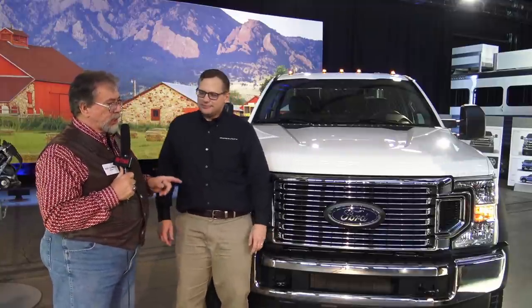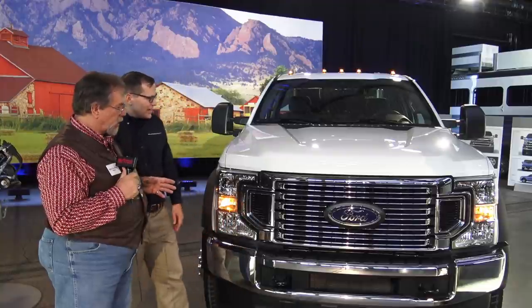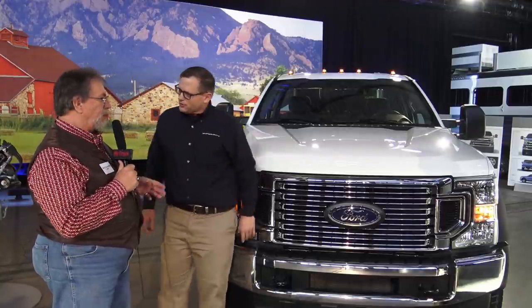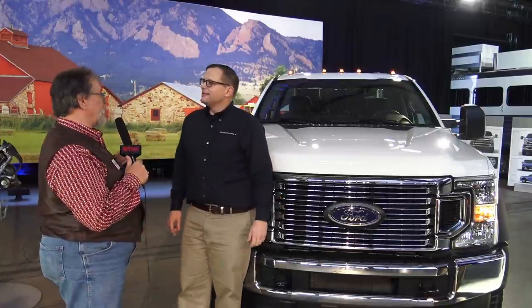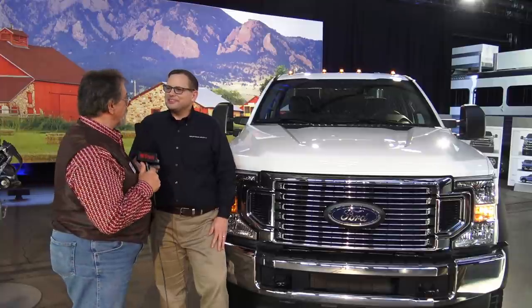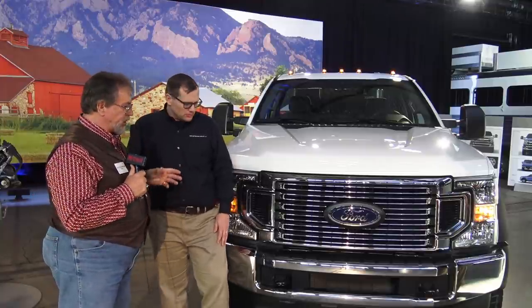Now this truck — is this a Lariat or what is this? This is actually an STX. Oh, this is a basic work truck. This is where it gets done. That's what I used to buy — I was trying to find an STX X4 when I was looking for trucks. Couldn't find them, so I had to buy an XLT. Which is fine; I'm cheap.